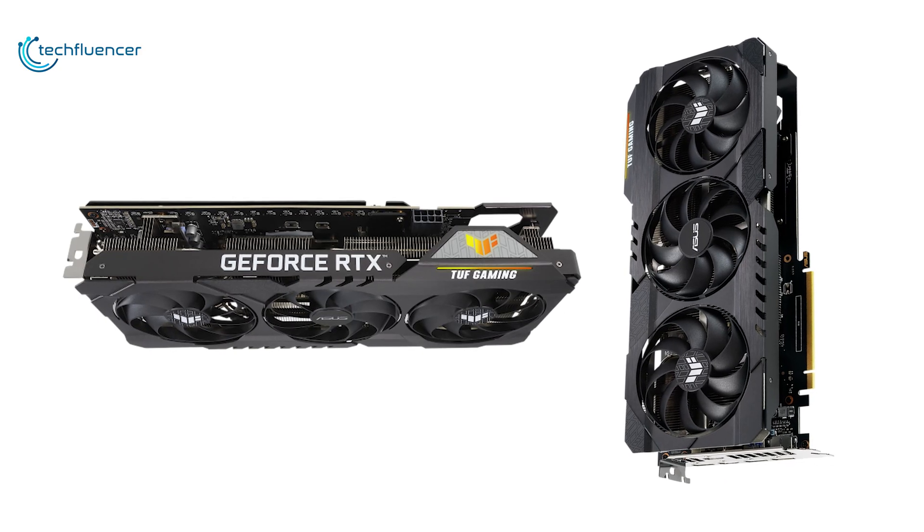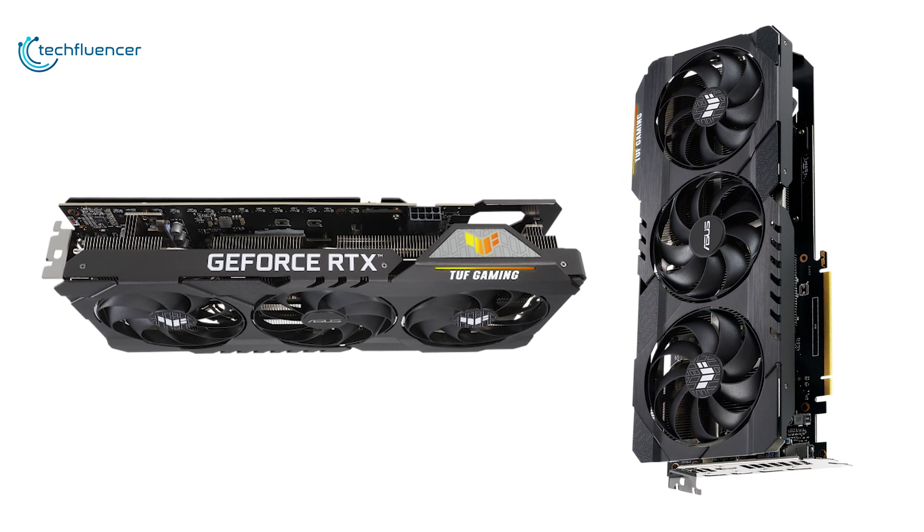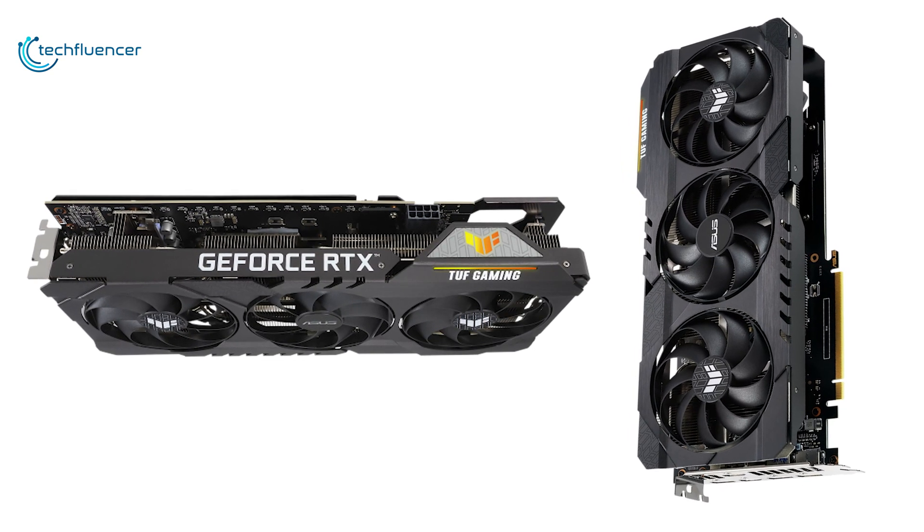Overall, the ASUS TUF Gaming is a sturdy card with a better thermal solution, increased durability, and improved power efficiency.